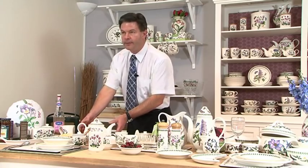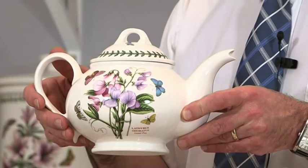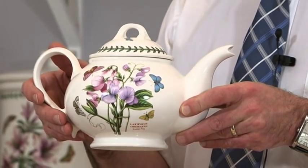Susan bettered herself, if that's possible, in 1982 with the Romantic shape. And this is an iconic teapot. Everybody will recognise this teapot as the Portmeirion teapot. Brilliant.